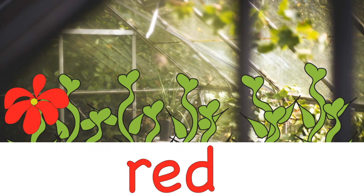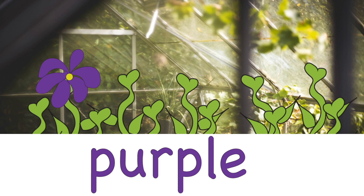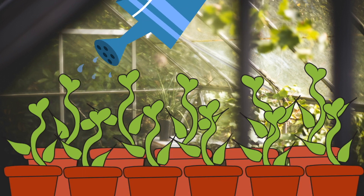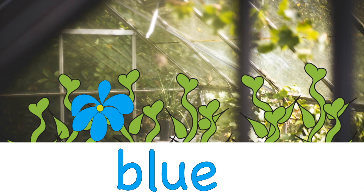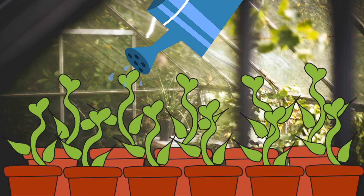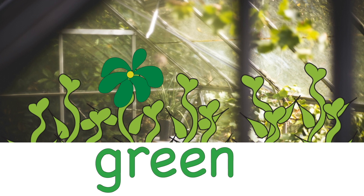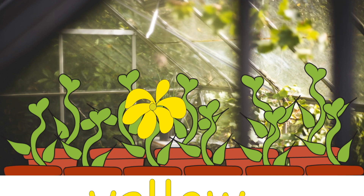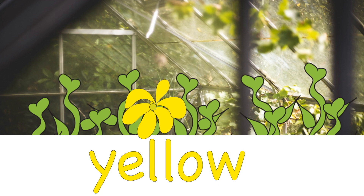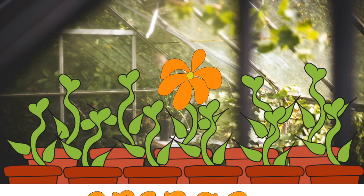Red. Purple. Blue. Green. Yellow. Orange.